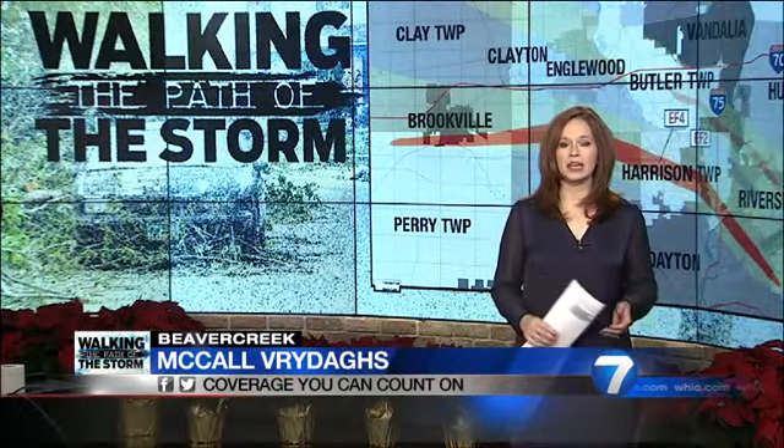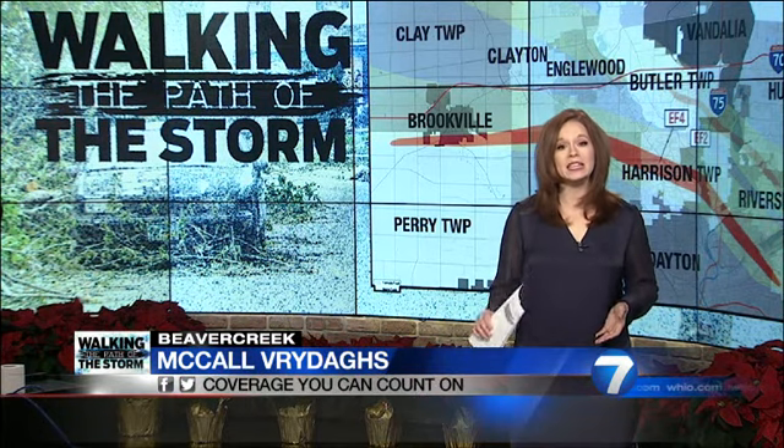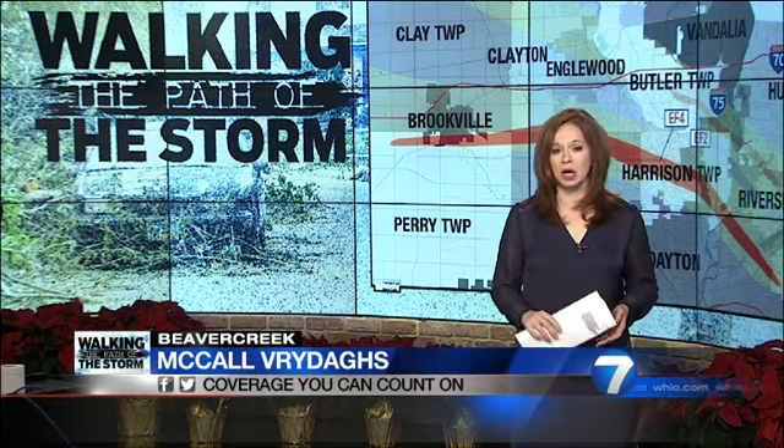According to the Greene County auditor's damage map, all but one of the 86 properties destroyed and a vast majority of the 206 with major damage were attributed to the same 10-mile-long EF3 tornado.